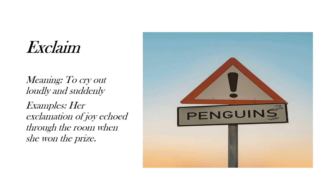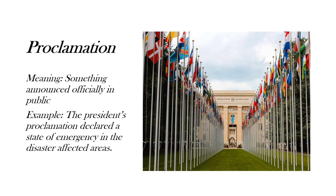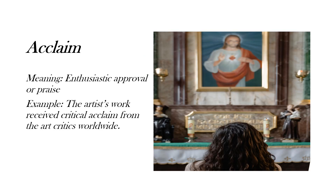Next is 'proclamation,' which means something announced officially in public. Here's the example: 'The president's proclamation declared a state of emergency in the disaster-affected areas.'